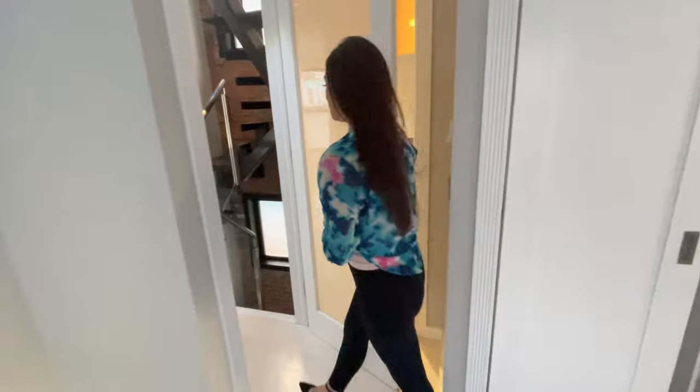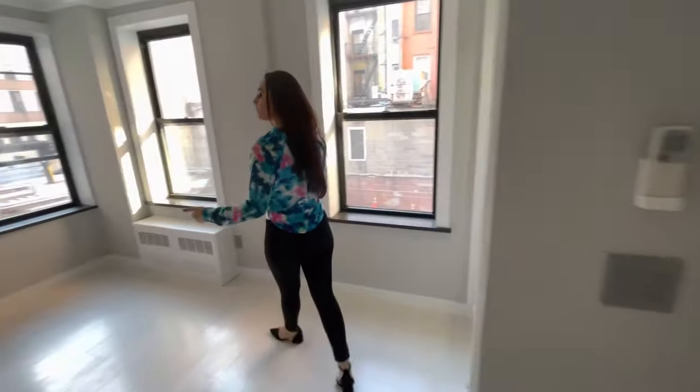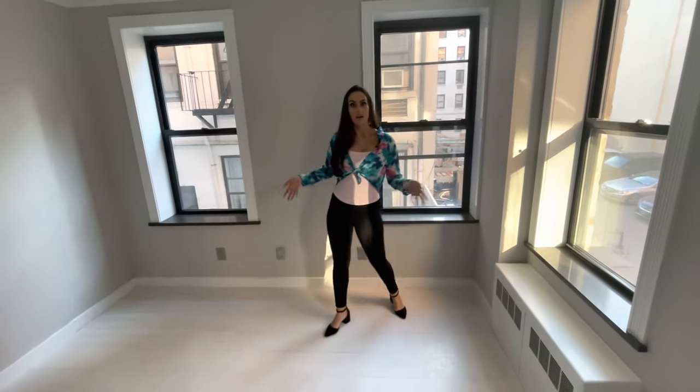Second bedroom — follow me. Beautiful hardwood floors all throughout that are stained with a beautiful white. It brings a lot of life to the apartment.